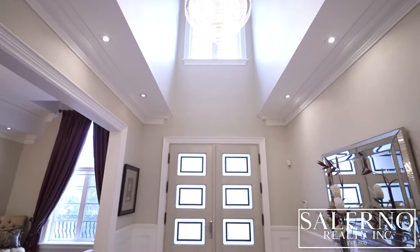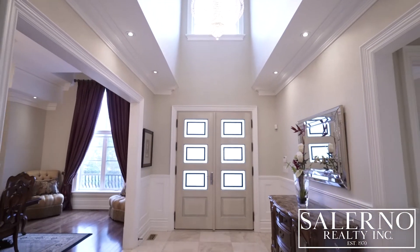Welcome inside. As you walk into the home, you are immediately greeted with 24 by 24 marble tiles. This home has all the luxury features you would expect to see in a custom built luxury home, including upgraded wall paneling, custom crown molding, upgraded trim and baseboards, and custom light fixtures.